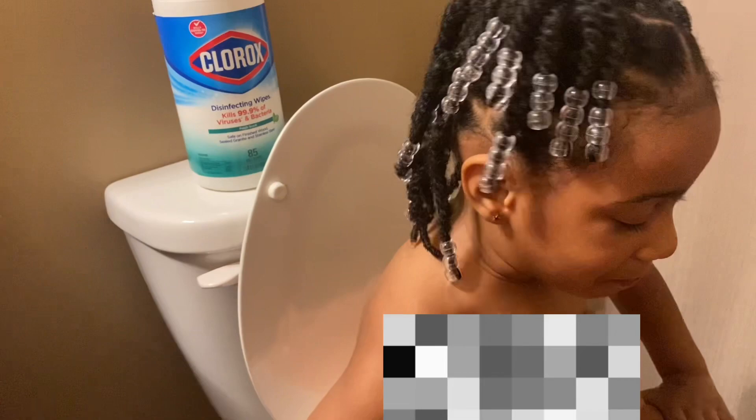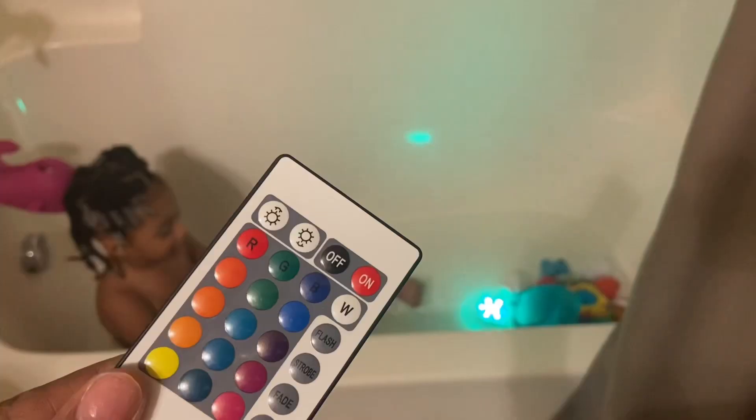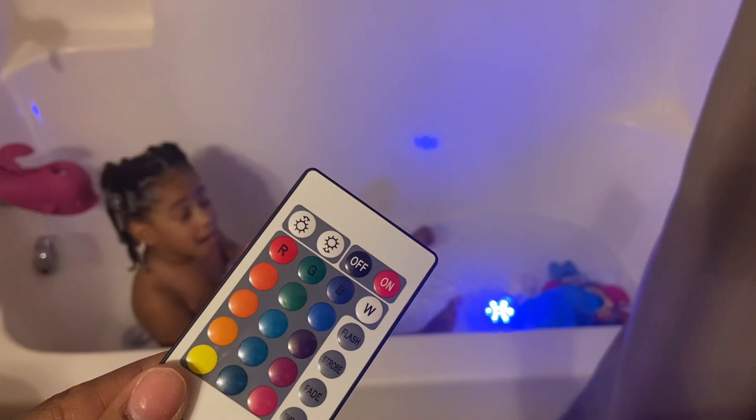I like to keep everything nice and organized. I usually put my daughter on the potty to see if she can use it before she starts bath time — most of the time she does use it. Here's also a remote control for a cool LED color-changing light that we have. I think it's super cool.